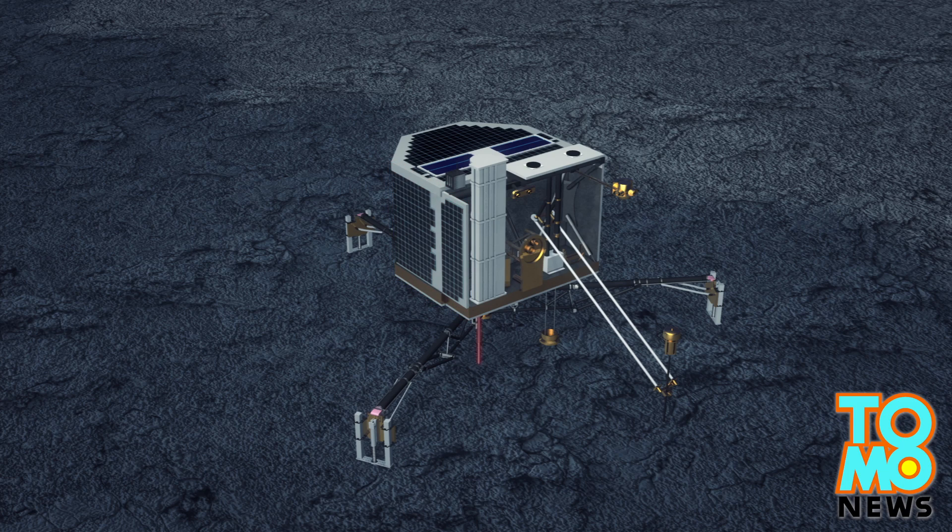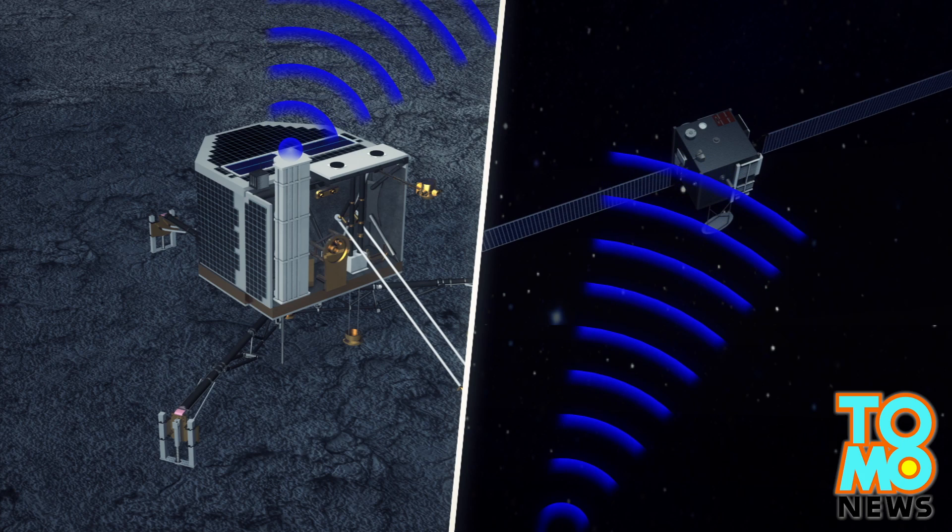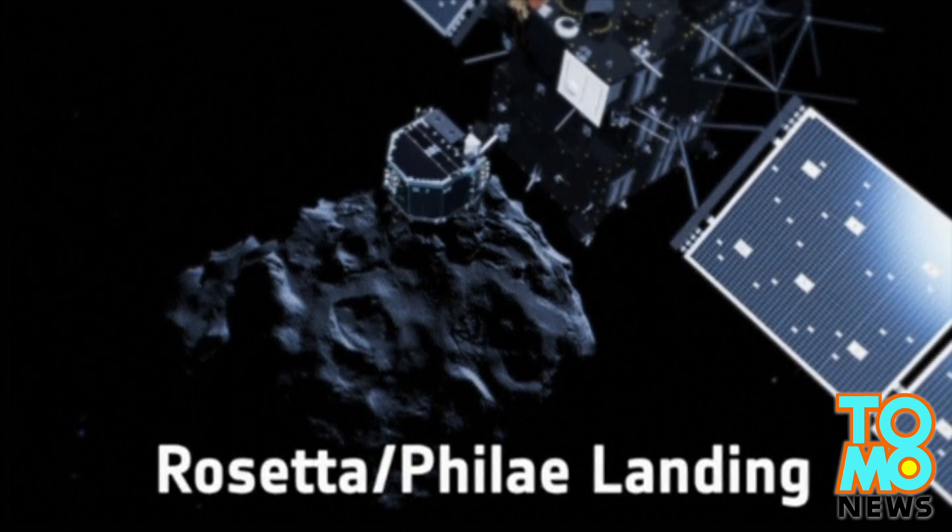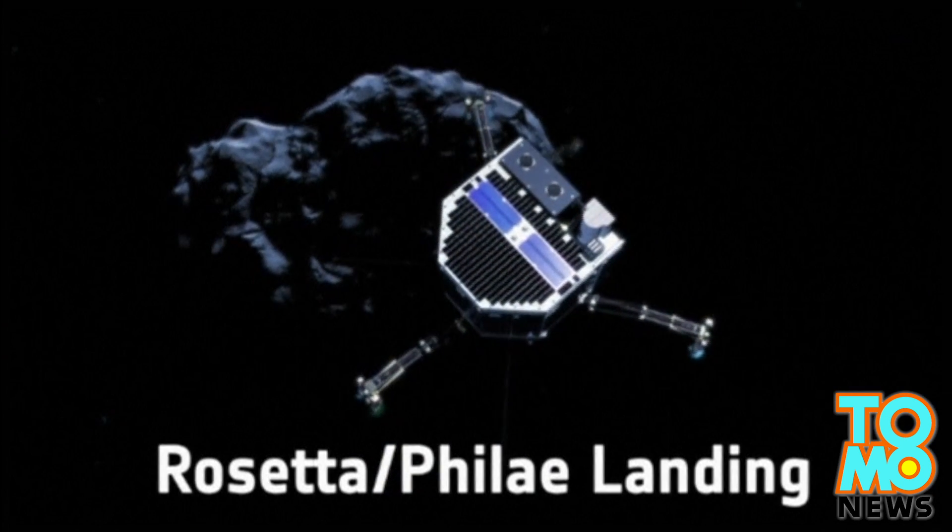The lander obtained data by using other tools as well, including COSAC, Ptolemy, and SD2. To enable the solar panels to absorb more sunlight, scientists raised Philae by 4 centimeters and rotated it 35 degrees.